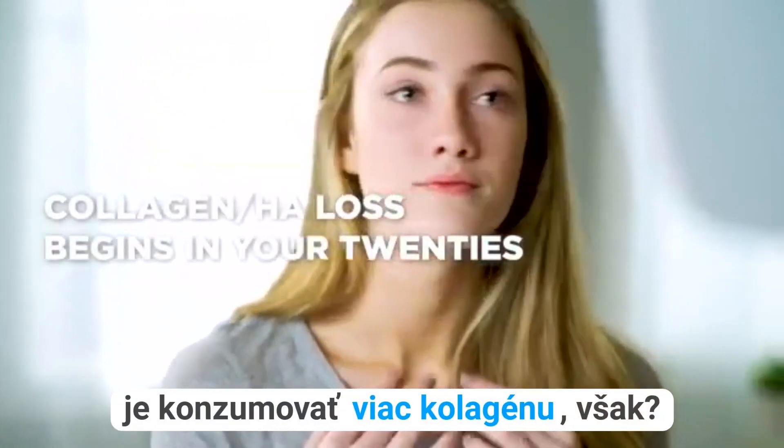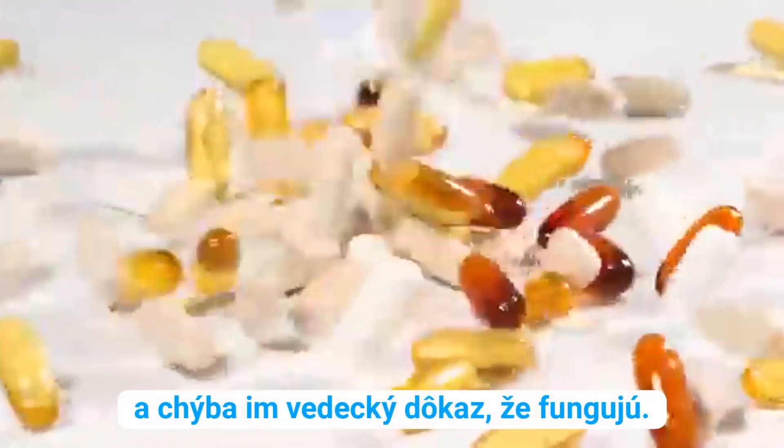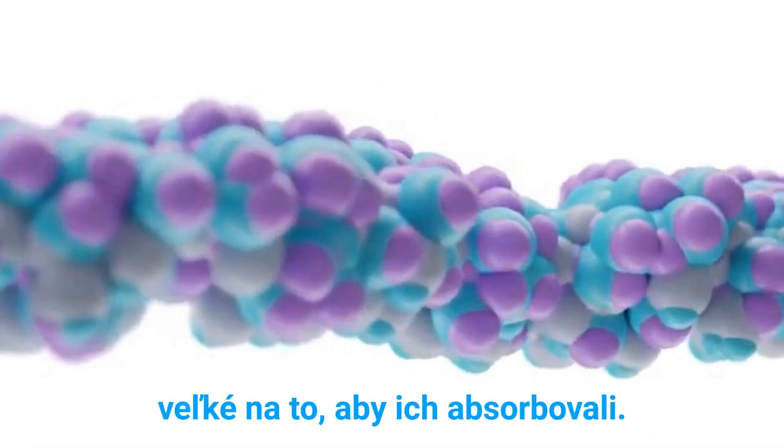So, all we have to do is consume more collagen, right? The trouble is most supplements can't replenish collagen and lack scientific proof that they work. That's because collagen molecules are naturally huge, which means they are too large to absorb.